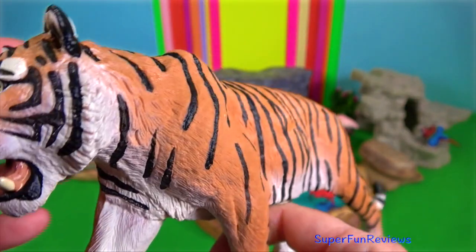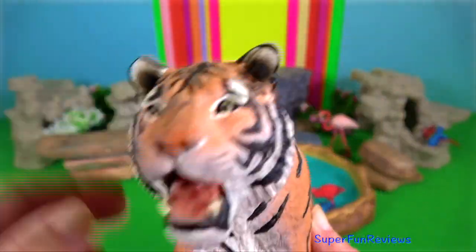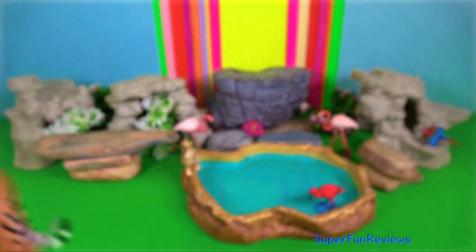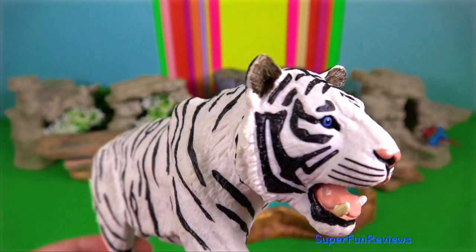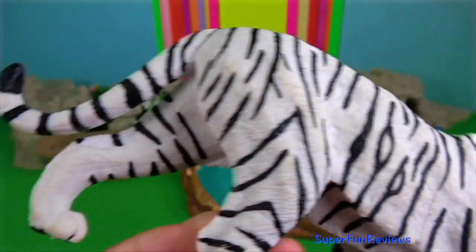Sumatran tiger. Their stripes are closer together and their fur is a darker orange than any other subspecies, better allowing it to blend into its tropical rainforest habitat as an ambush predator.